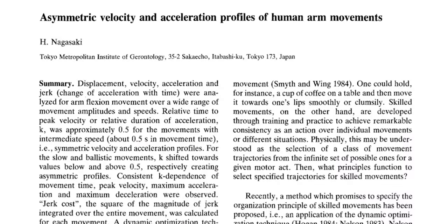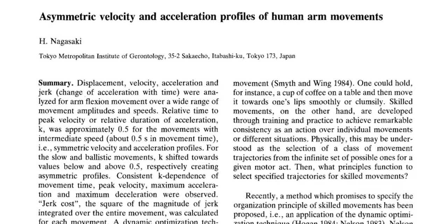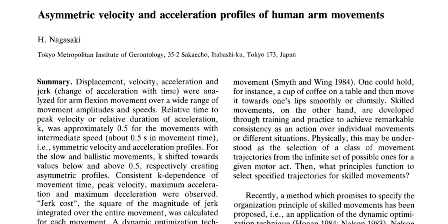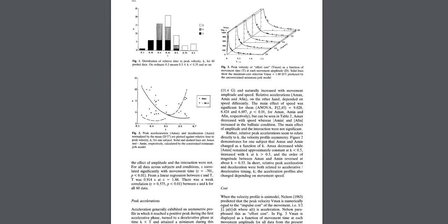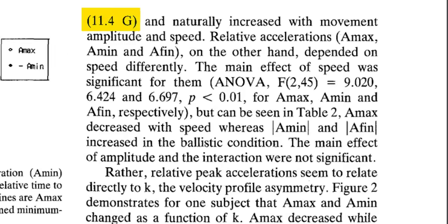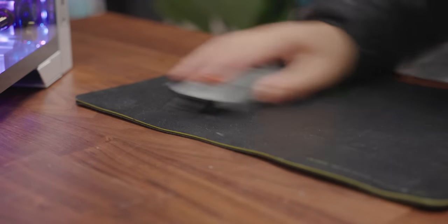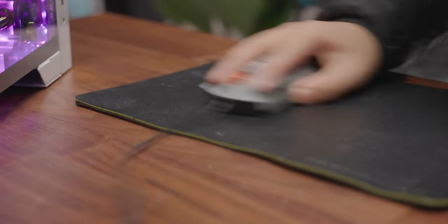Is that a lot? Well, I was curious how that relates to what's humanly possible. So we found this fun article by H. Nagasaki from 1989 called 'Asymmetric Velocity and Acceleration Profiles of Human Arm Movements.' In those tests, the maximum arm acceleration was 11.4 Gs, and referencing other less reputable-sounding studies, we haven't found anything above 20. So basically, there's no chance of you physically outrunning a properly tuned modern gaming mouse.